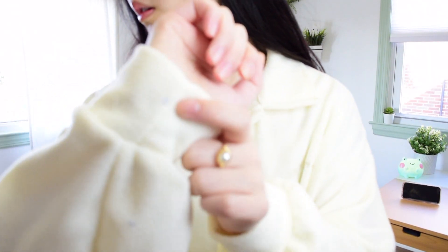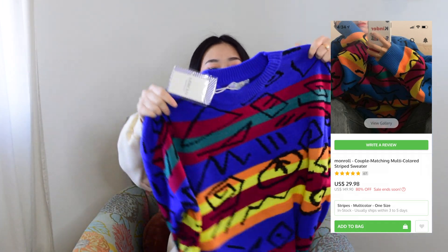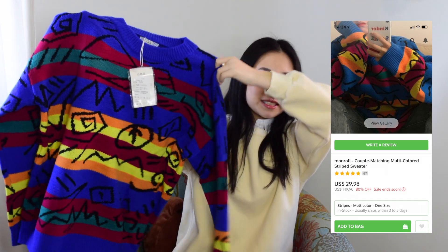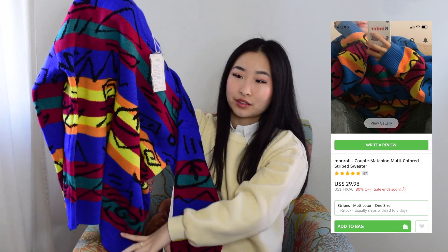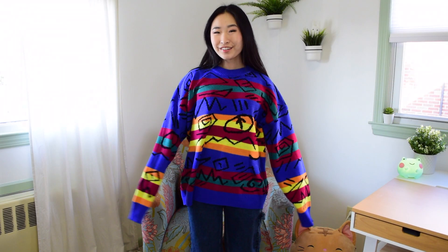Next up I have this sweater — it feels so thick and so nice. It's this abstract design with a lot of colors and line art, and I think it's so cute. It's a little oversized past my fingertips and I really like this design — really warm, really high quality and comfy.